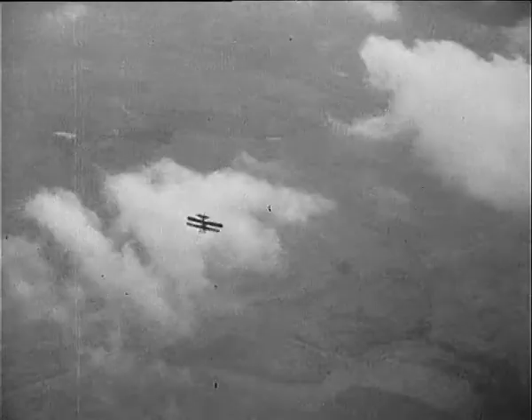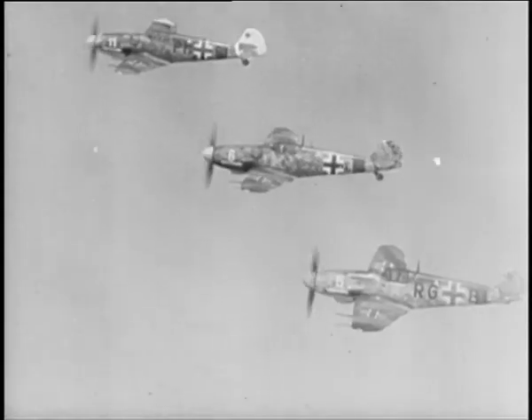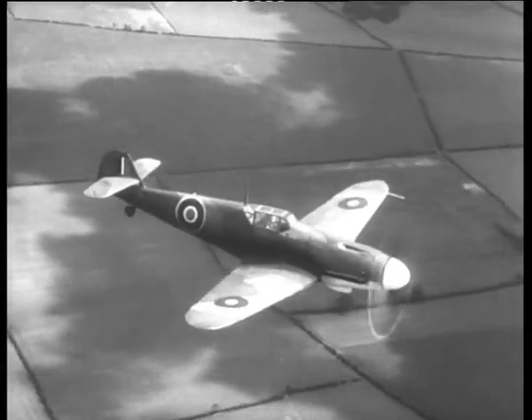Though technically brilliant, the Me 109 suffered many problems. The RAF managed to capture one and test it. Unbelievable footage from the Imperial War Museum shows the captured German fighter in blistering action.